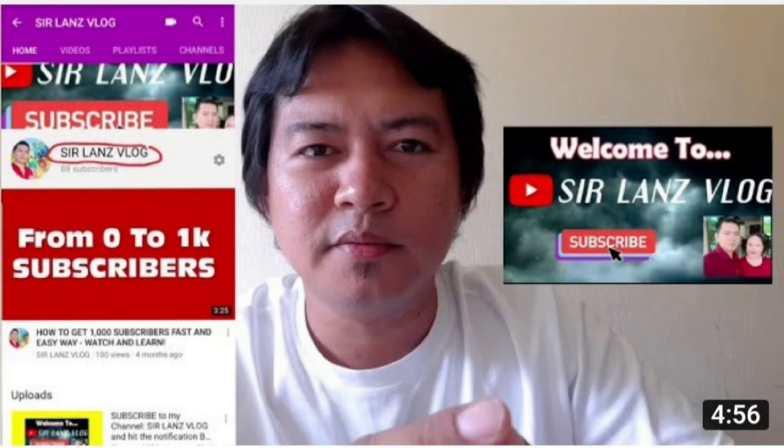Thank you for watching my videos. I hope you learned something for today. Please share my videos and subscribe also to my other YouTube channel, SirLand's Vlog. Stay safe everyone. God bless you all. See you in my next videos.